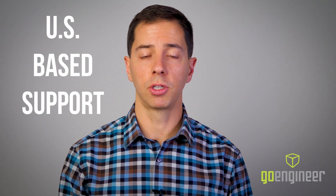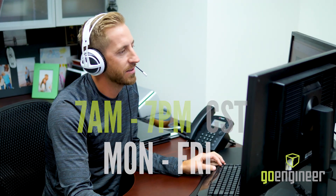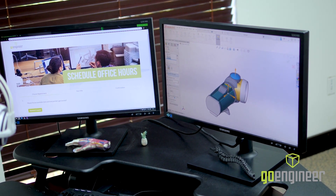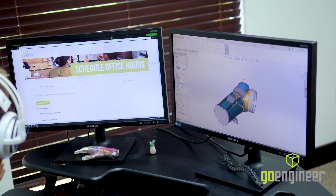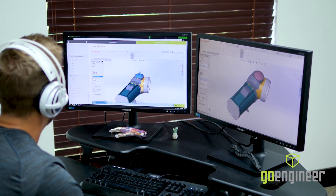Speaking of support, students have access to our US-based team of certified SOLIDWORKS instructors, available 7am to 7pm Central time, Monday through Friday. They can be reached through our toll-free training support hotline, or students can schedule office hours at a time that works best for them. During these one-on-one meetings, our team will work with students through screen share sessions and walk them through any area of the course they're having trouble with or just need a little extra explanation.